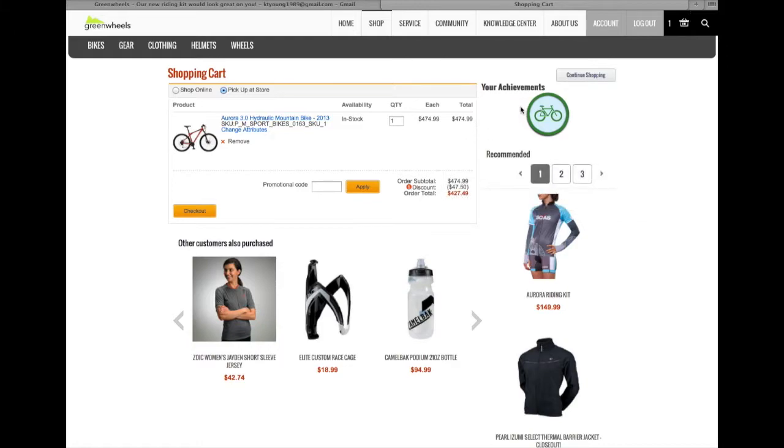Katie sees that she has now unlocked an achievement and is recognized as a silver shopper. She also sees the riding kit but notices the price is a little high, so she doesn't want to make that purchase yet. She does notice she's getting the 10% off discount for being a silver shopper and saving almost up to $50, so she decides to check out and pick up the bike in the store.